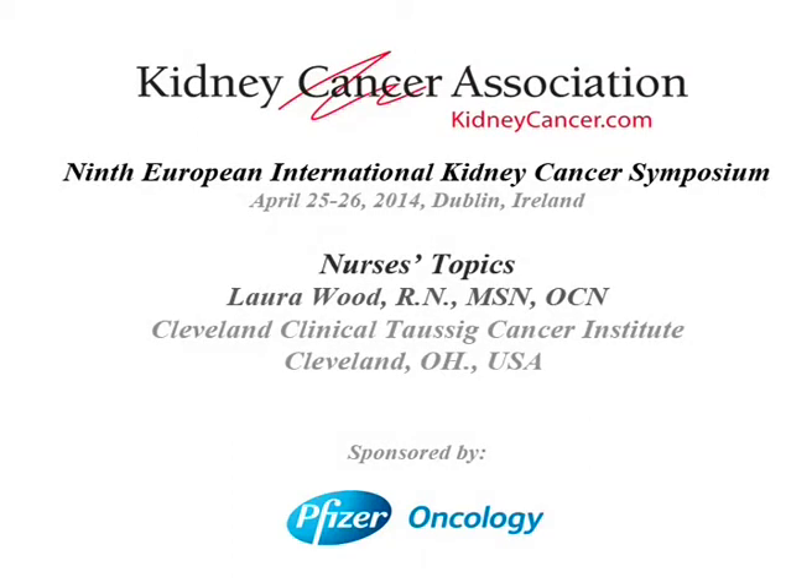Linda Pyle and I are going to talk about nursing management and symptom management. We'd like to initially thank the KCA and the organizers for the opportunity to provide this symposium session. I'm Laura Wood, a clinical research coordinator at the Cleveland Clinic Cancer Center, working primarily with kidney cancer.